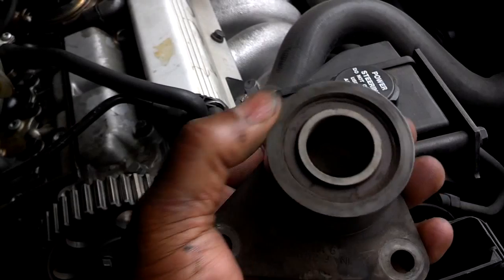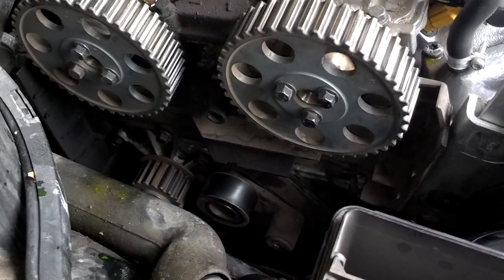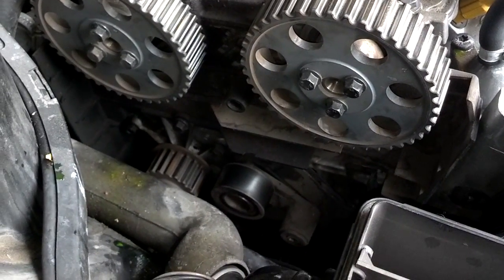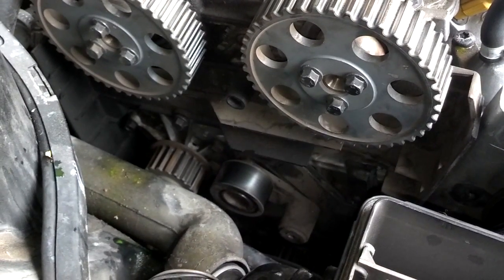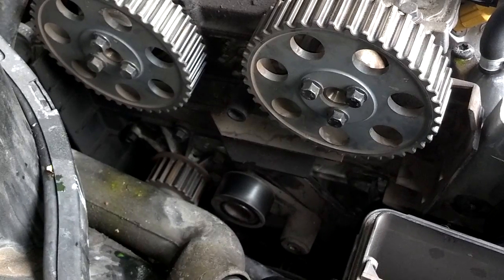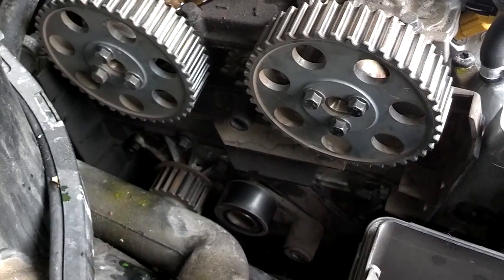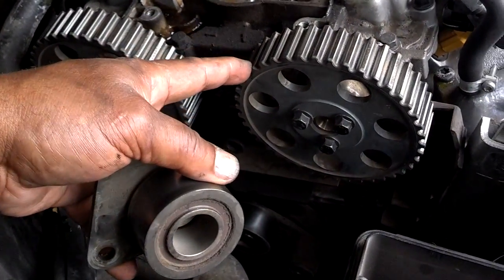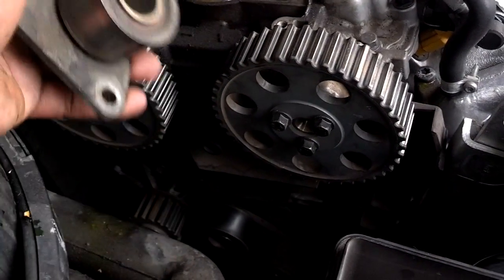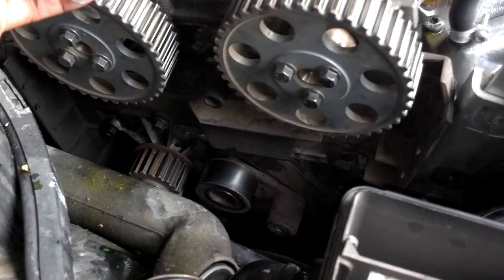Very few people have reported having warnings to a timing belt failure. One is the water pump leak — that's the warning I got that it was time to do my water pump, and you've got to pull the belt to do that. Another person said he heard a strange noise when he started the car. He shut the car off, and the belt was tracking off of the cams, cutting into the timing belt cover, and was about to come off because one of those rollers or the water pump was failing.